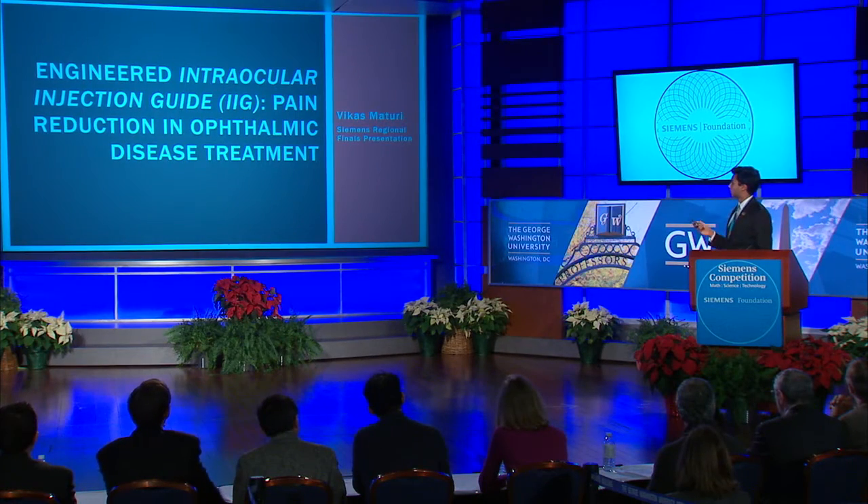Hi, my name is Vikas Maturi, and my project focused on engineering the intraocular injection guide to reduce pain in ophthalmic disease treatment.